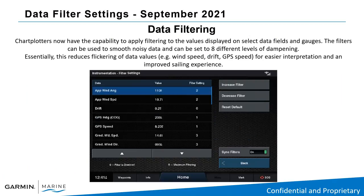Next, data filtering — you now have the ability to apply filtering to select data fields within your Garmin chart plotter. It's found under instrumentation and filtering settings. This reduces the possibility of flickering data values such as wind, drift, and speed, so you can more easily interpret them for a better sailing experience. The filter scale goes from zero (off) to eight (maximum filtering) to give you the most fluid instrument data on your Garmin chart plotter.